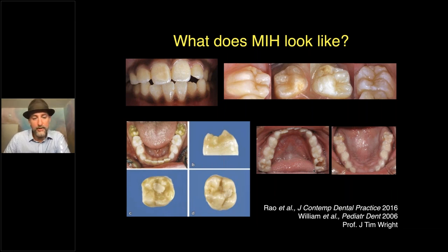Molar incisor hypomineralization is already defined in the title of the disease itself. It typically affects first molars and incisors and canines — not premolars — though sometimes second primary molars and second permanent molars are involved. The pattern is really specific, as you can see in this image: beautiful baby teeth and permanent teeth alongside severely affected molars. There's also a wide variety in manifestation even across teeth in one person. A patient may have a severely affected first permanent molar while other molars are less affected or totally fine.